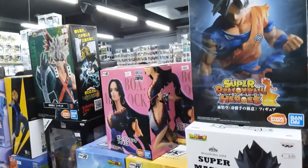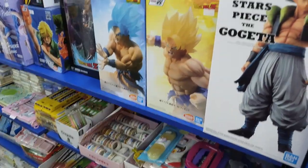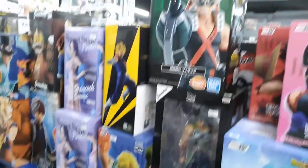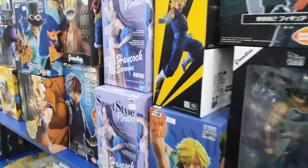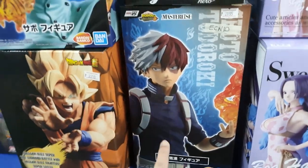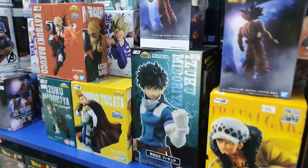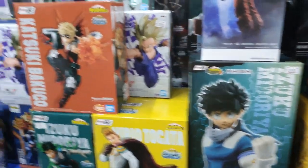They have the Banpresto stock here, but most of them are not on 30% off — maybe it's in a different shelf. There are some new ones here — I don't have that one, or that one either.